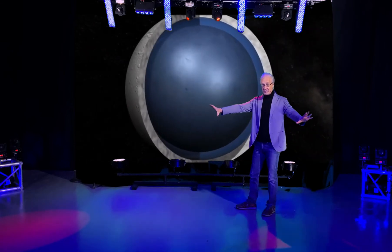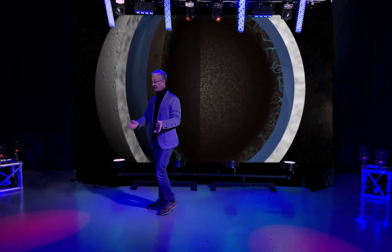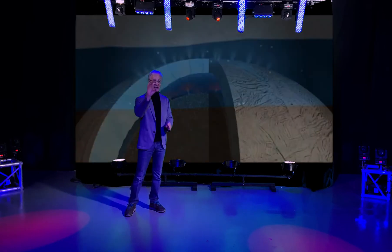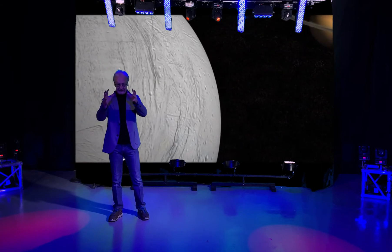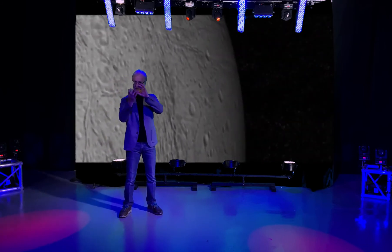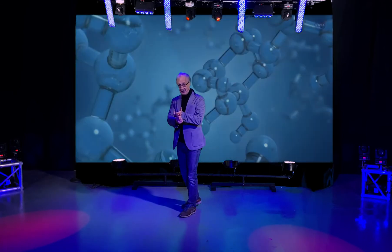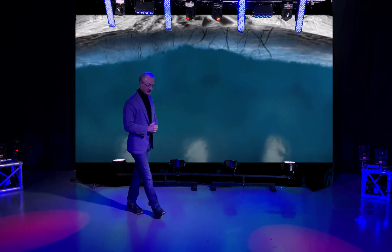There's apparently water below the surface of Enceladus. You might be asking how a moon this small and this cold can have water. Well, it's the same mechanism as tidal heating — the gravitational force of Saturn is twisting and stretching the body of Enceladus and producing internal heat, and that appears to be what is keeping this water liquid under the surface. So we've got water, we've got organic chemicals, and we have a source of energy — the three key ingredients for life as we know it.